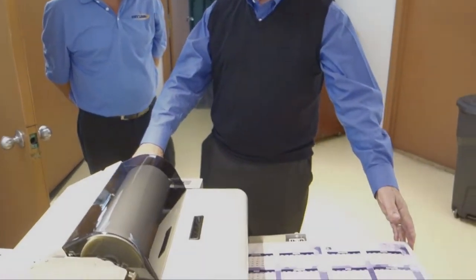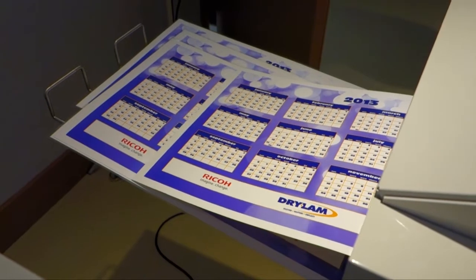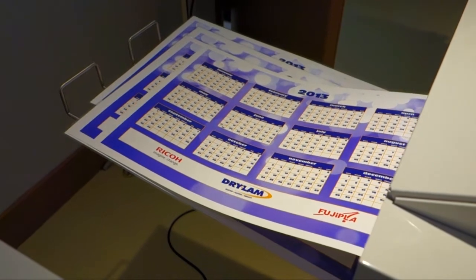The Fujipla DryLamb automatic laminator works like a copy machine. It is the only automatic laminator that will laminate one or two sides and trim the edges with or without borders.